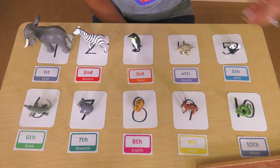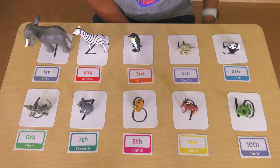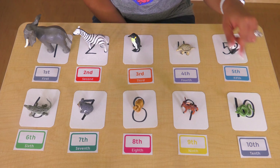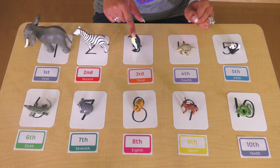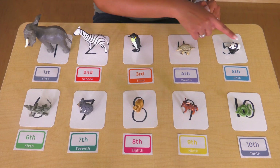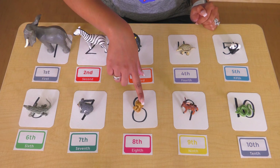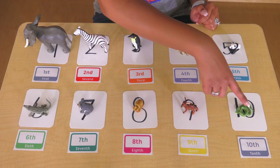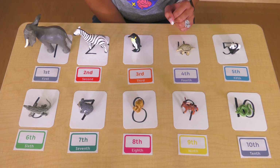Tenth in line. I put all of my animals in order from first to tenth — first, second, third, fourth, fifth, sixth, seventh, eighth, ninth, tenth. Do you have any animals, Legos, blocks, beads, or anything that you can put in order? Try to put them from first to tenth.